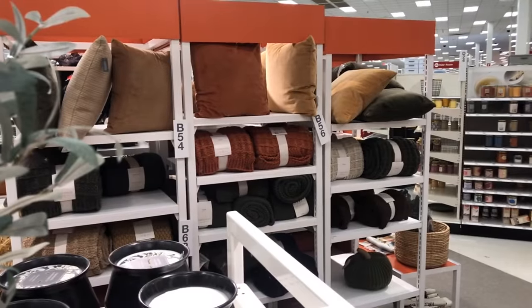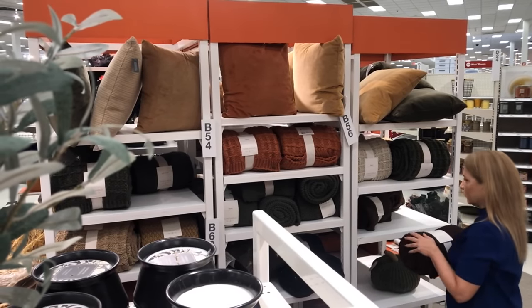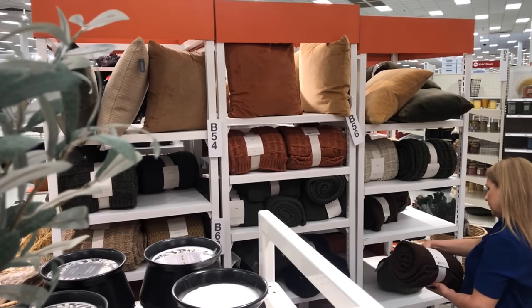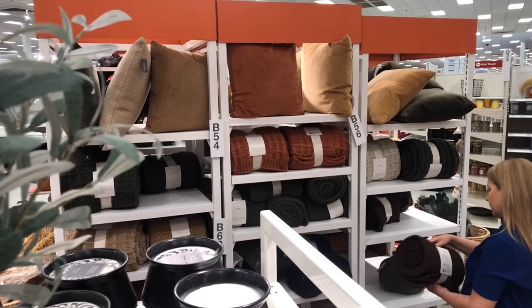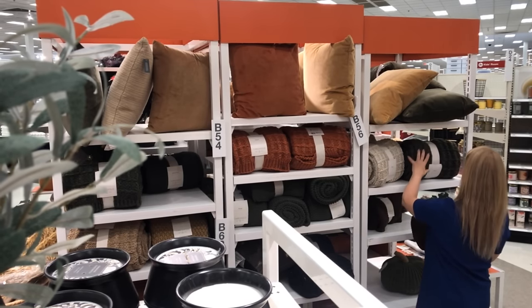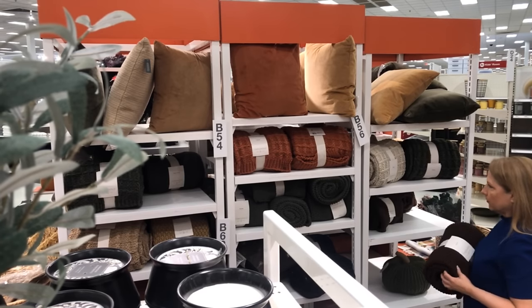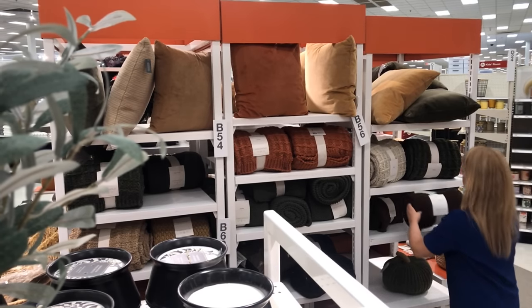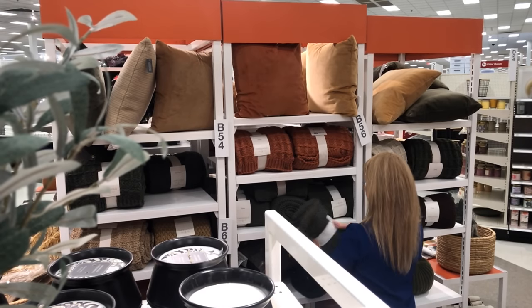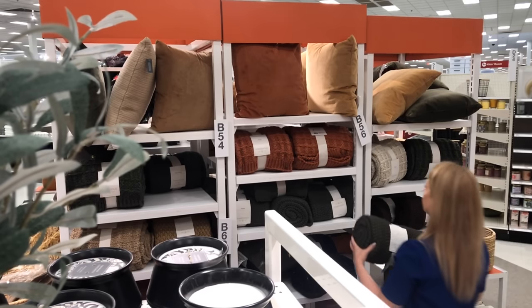What pretty fall colors on these chunky knit throws at Target. I was exploring the different colors — the one I picked up first was black. I think that one was probably there more so for Halloween, but also for those homes similar to mine that have a lot of matte black in the decor. Obviously for your home you want to try to stick with your color palette, and for me I'm trying to incorporate green, so that's what I went with, even though I love the rust. Just everything here is so pretty.